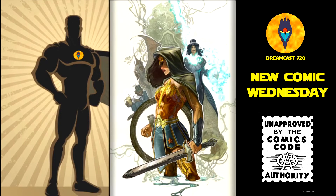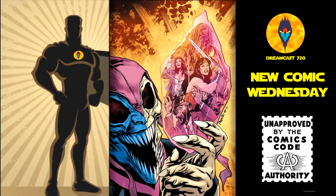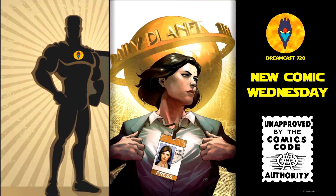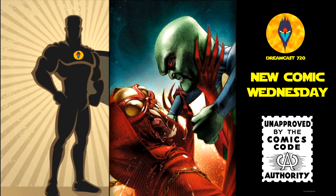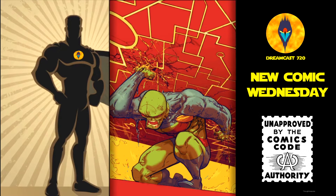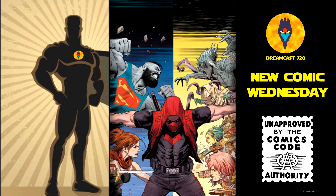Justice League Dark number 18 — the Crane variant and the main cover. Lois Lane number 7, the 7th issue of a 12-issue run — the Putry variant and the main cover. Martian Manhunter number 11, the 11th issue of a 12-issue run — the Middleton variant and the main cover. Red Hood Outlaw number 41 — the Tan variant and the main cover.